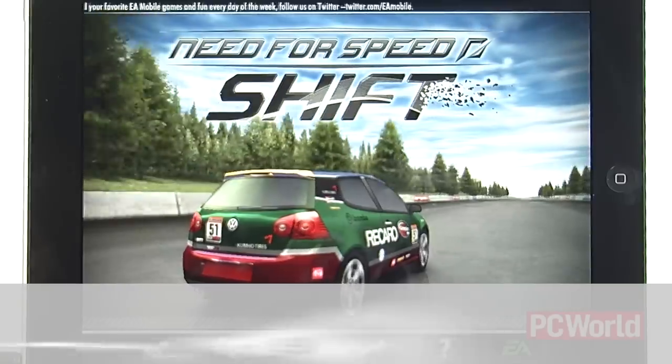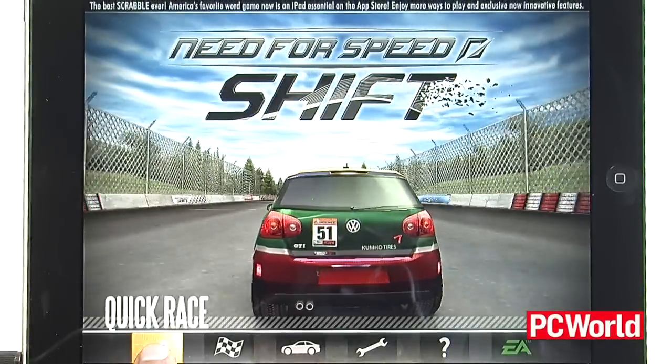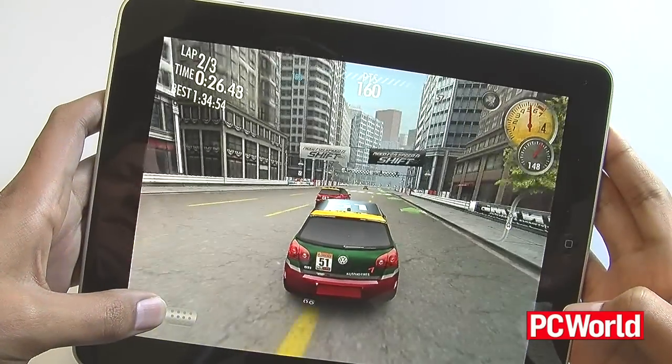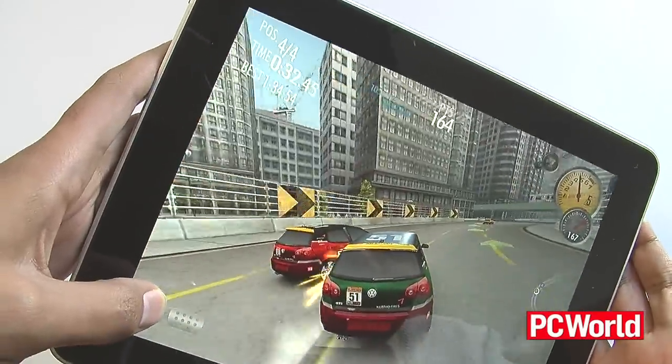Now, I'm almost reluctant to recommend EA's Need for Speed Shift. Don't get me wrong, it's a gorgeous game and it's very responsive, but at $14.99, we're venturing into the upper price range that I'd ever be willing to pay for a mobile game. That said, if you're a hardcore racing enthusiast, it's probably going to be worth the cost of entry. Still, I'm not entirely sold on accelerometer-based steering games, no matter how gorgeous they look.